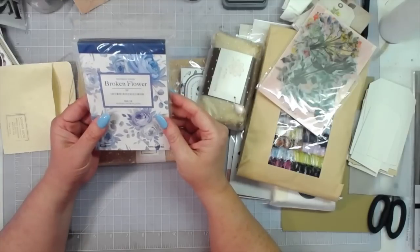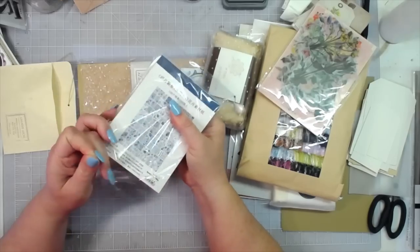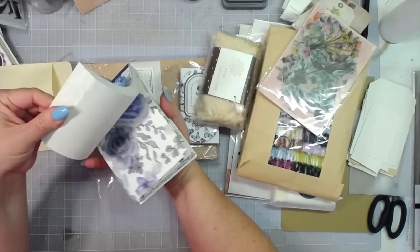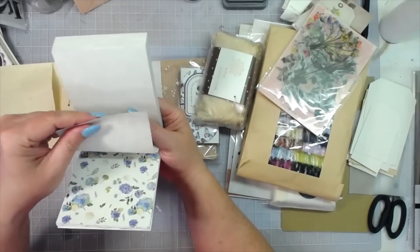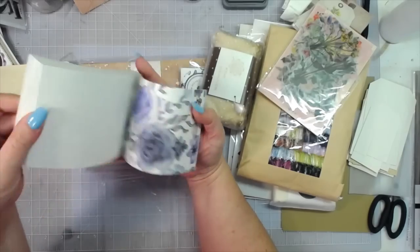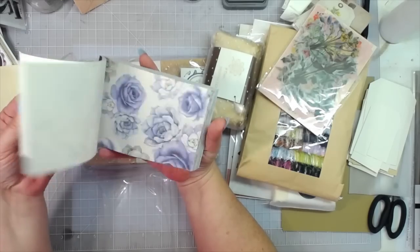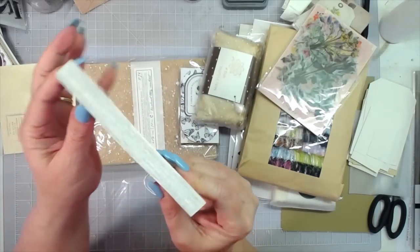'Broken Flower' — it feels like drawing paper. Very pretty — oh wow, look at all those blues! That's gorgeous and thick, look at all of that paper.